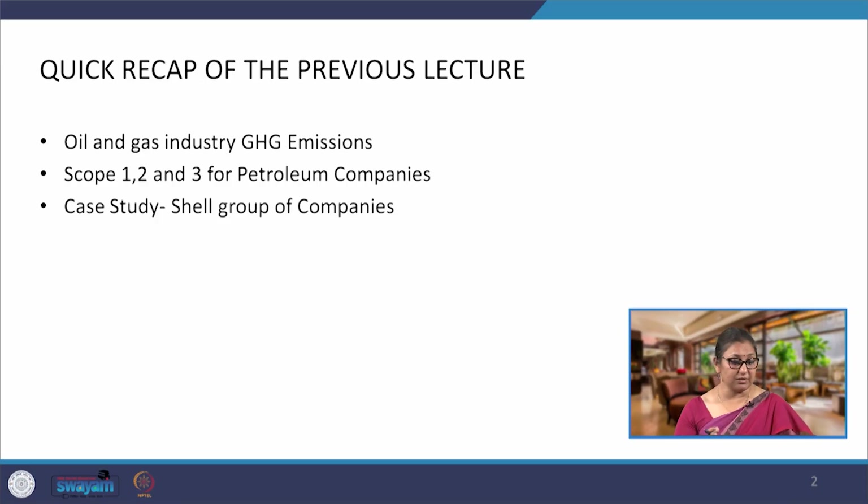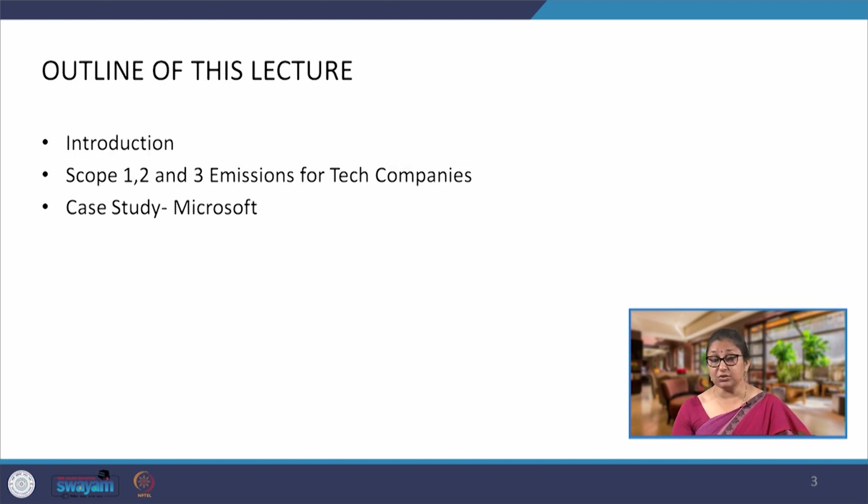In the previous lecture, we looked at petroleum companies — the entire value chain — and then we looked at how retail companies and fuel supply or distribution companies have their emissions placed and how buildings and real estate assets affect the emissions of these petroleum companies. In today's lecture, we are going to look at emissions from tech companies, largely the IT sector, and we will look at the specific case study of Microsoft, which is again published, audited, and reported data.